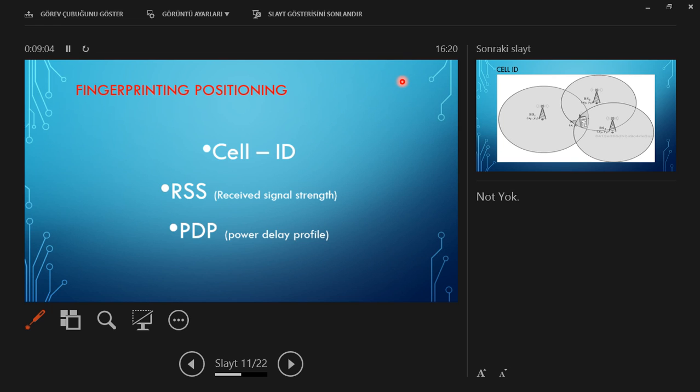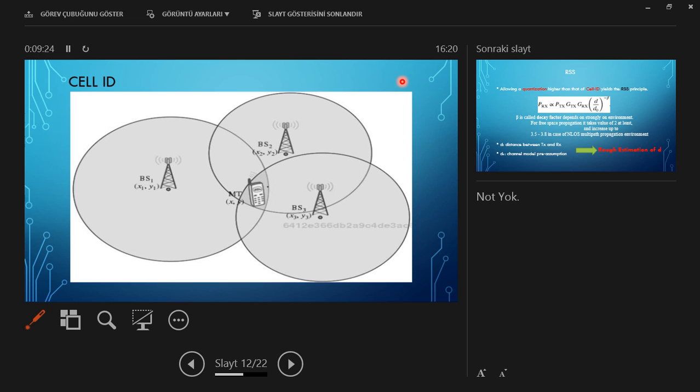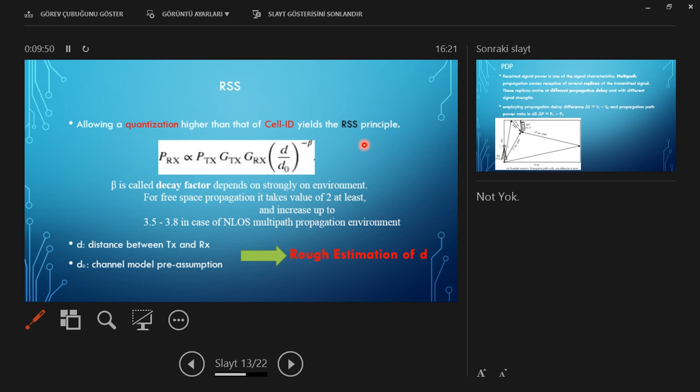Fingerprinting positioning is related to cell ID. Fingerprinting positioning includes cell ID, received signal strength (RSS), and power delay profile. Cell ID is the technique for determining the mobile telephone's position — whether the signal is present or not. If signals from three base stations are present, the position of the mobile terminal is at the intersection of these circles.